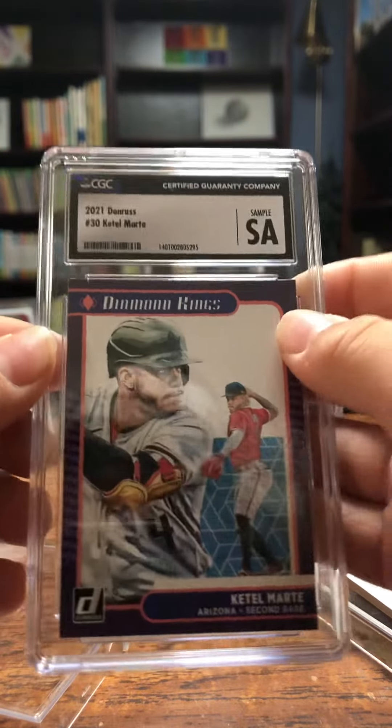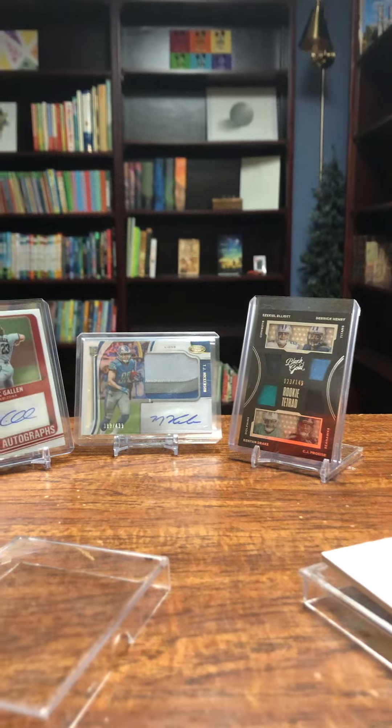Ketel Marte graded. Please make sure to like and subscribe and I'll see you next time.